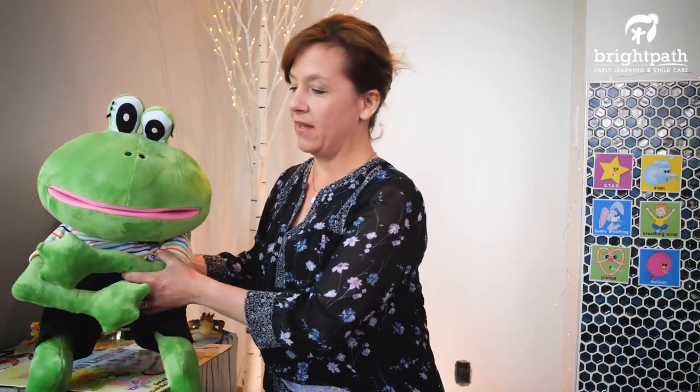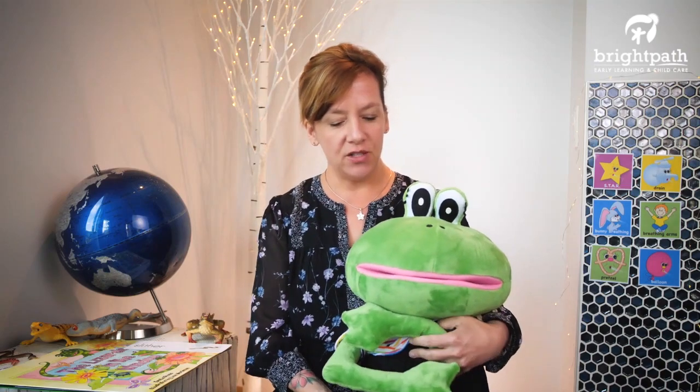Hi everybody. Thank you so much for joining me again this week. Here I am with Fernando, and of course my name is Sharon, and we are doing our second circle to follow up on the theme of scaly and slithering critters.